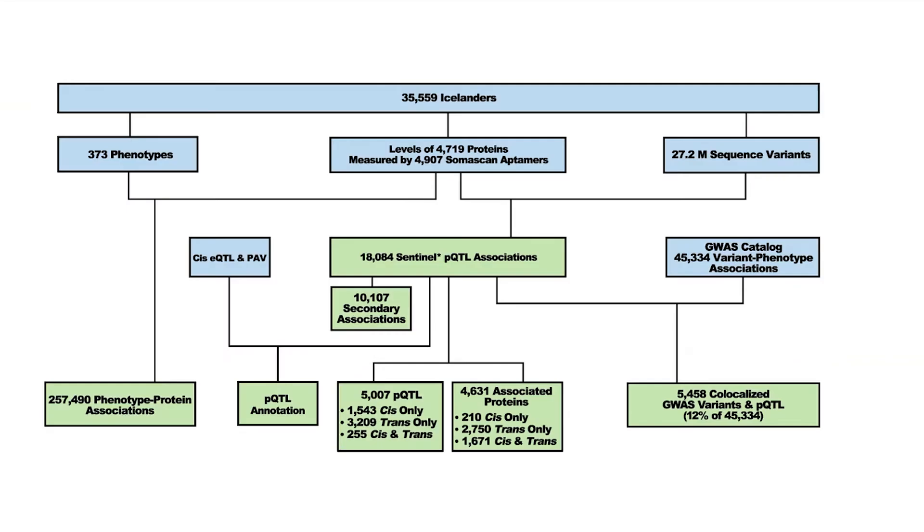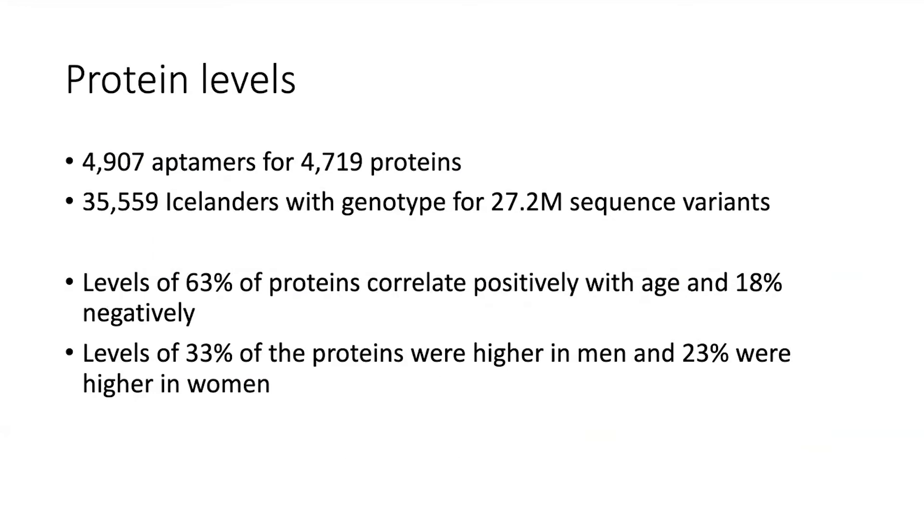We did a large study where we looked at the SomaScan in about 35,000 to 36,000 Icelanders, now expanded to about 60,000 individuals. We assessed the level of 4,700 proteins in 35,559 Icelanders, matched with about 27 million sequence variants from whole genome sequencing in about 65,000 Icelanders. About 63% of the proteins correlate positively with age, and about 18% negatively.